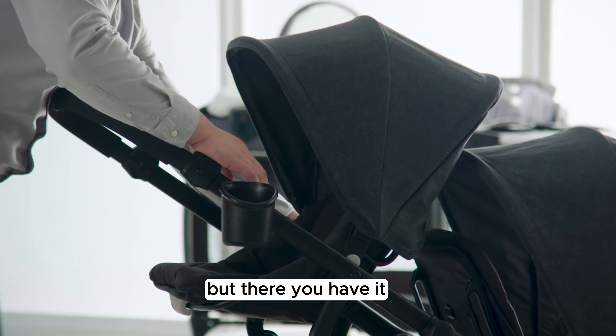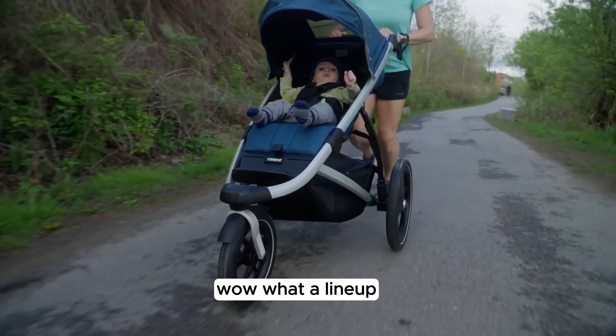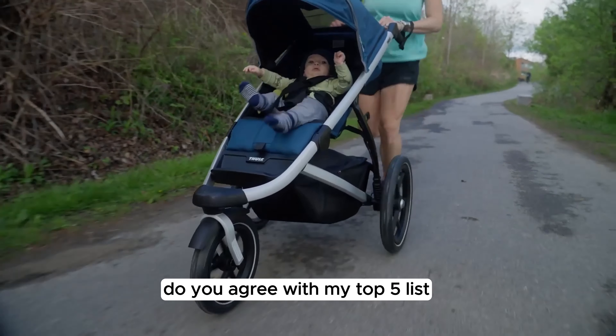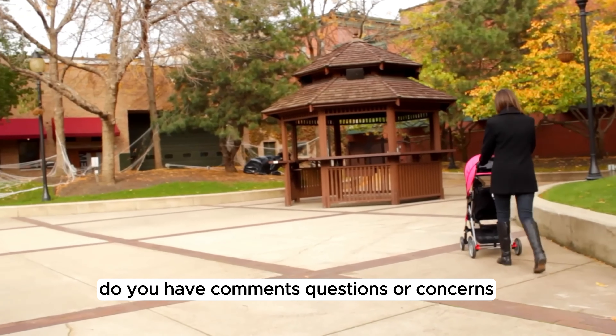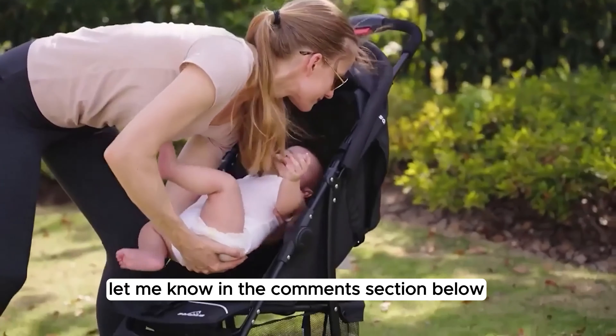But there you have it — the top five best baby strollers in 2024. Wow, what a lineup! Do you agree with my top five list? Do you have comments, questions, or concerns? Are there any other strollers you think should have been mentioned? Let me know in the comment section below.